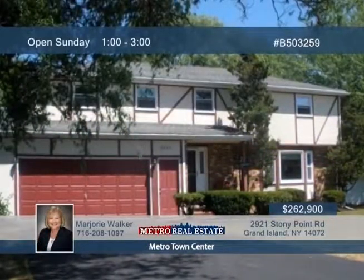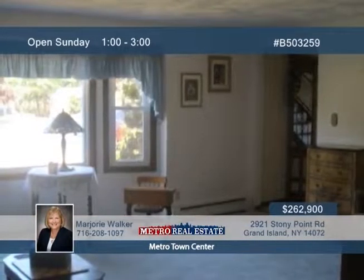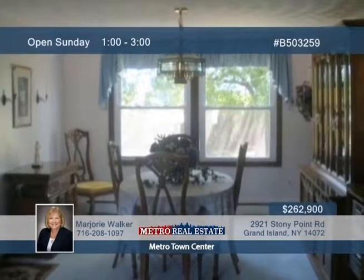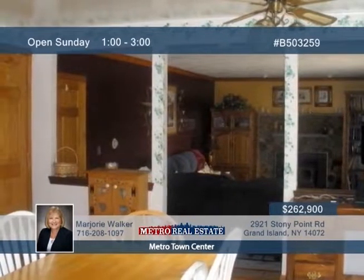Don't miss this spacious four-bedroom, two-and-a-half-bath colonial boasting large room sizes, perfect for a growing family. The entry foyer offers a guest coat closet and takes you to the family-sized living and dining rooms. Great for entertaining, the large eat-in kitchen features a built-in dishwasher and ceramic tile backsplash and floors.